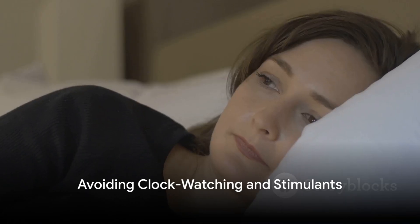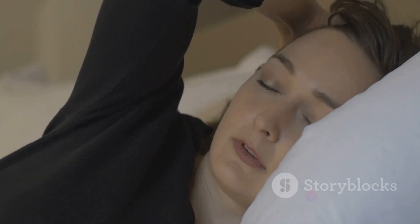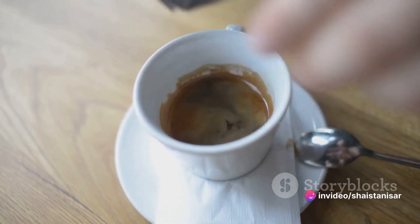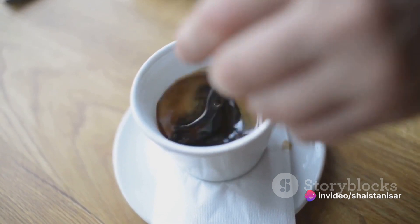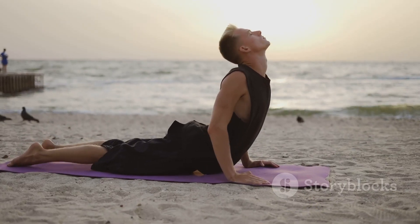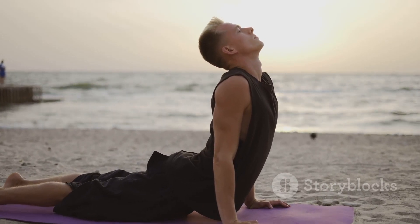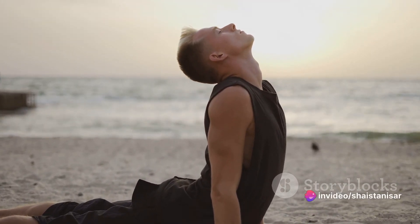Next, put away the clock. Clock watching can lead to stress and anxiety, making it harder for you to fall asleep. Avoid sugar, caffeine, and nicotine, as these can interfere with your sleep patterns. Regular exercise can also help manage insomnia, but make sure you're not working out too close to bedtime, as this can have the opposite effect.